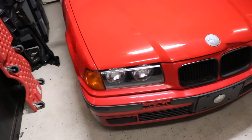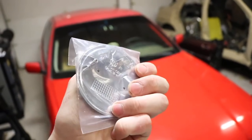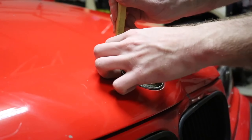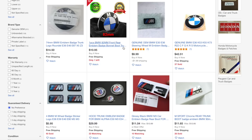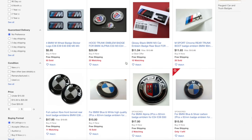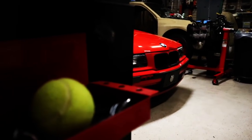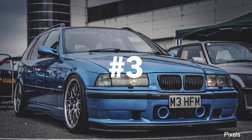Following up in number four: new hood and trunk badges. Now this might seem so insignificant at first, however it makes a world of a difference. Being so cheap and easily installable, you will definitely want to grab a set for your E36. Hop on eBay — these range from anywhere around ten dollars to forty-five dollars depending on which ones you go with. Also make sure to double check the sizing of your hood and trunk badges based on your model year.